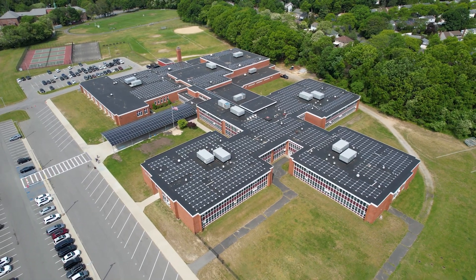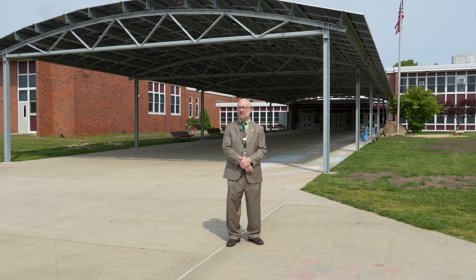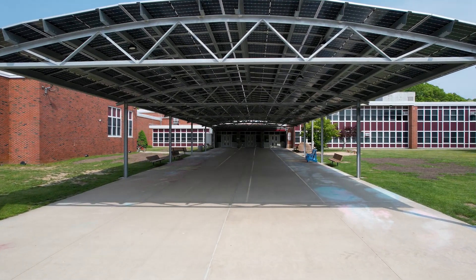Here at the middle school, given the fact that our roofs are flat, we needed to look beyond just the roofs. We were looking, particularly with this canopy, to provide a dual purpose. One was to increase the square footage of solar panels, but also to provide a little relief as students, faculty, and parents come and go from the school.